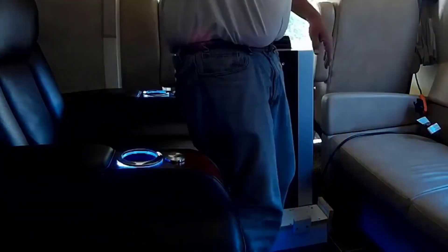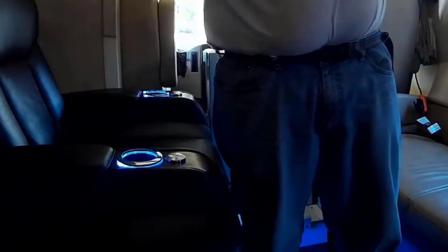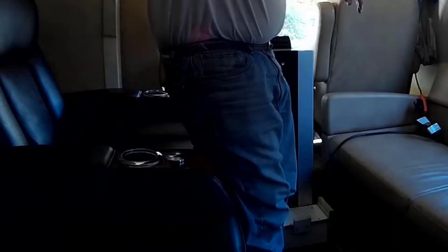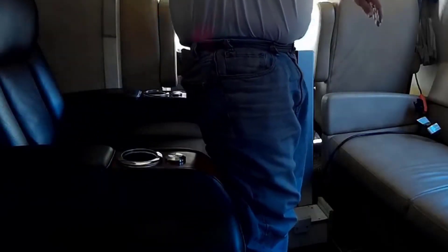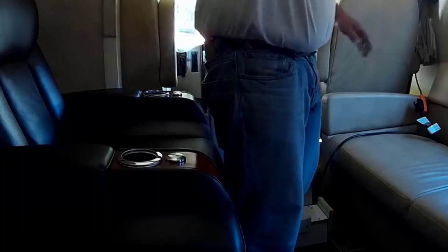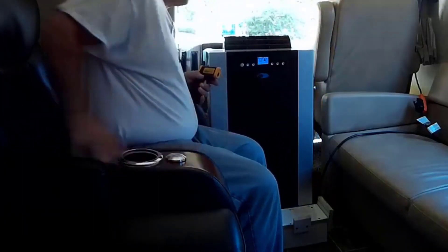It comes with a remote that's also very simple to use, and comes with all the kits you need to vent it through your window. This unit will also function as a very powerful dehumidifier — it will dehumidify up to 100 pints per day, so it's great for high humidity regions. It also comes with a carbon filter built in and a washable pre-filter, which works really well for dust. You can take it out and clean it every few weeks or a month.